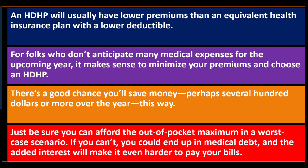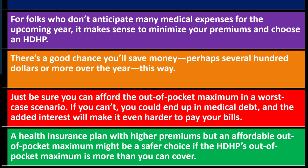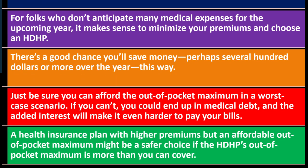Just be sure you can afford the out-of-pocket maximum in a worst-case scenario. The idea is to self-insure so that if a catastrophe happens you can cover both the deductible and the out-of-pocket maximum. If you can't, you could end up in medical debt and the added interest will make it even harder to pay your bills. A health insurance plan with higher premiums but an affordable out-of-pocket maximum might be a safer choice if the HDHP's out-of-pocket maximum is more than you can afford.